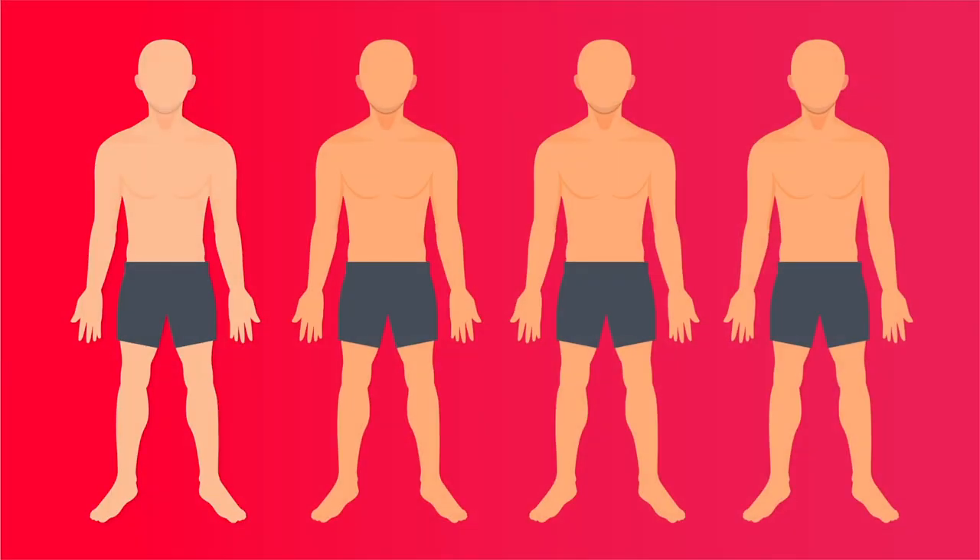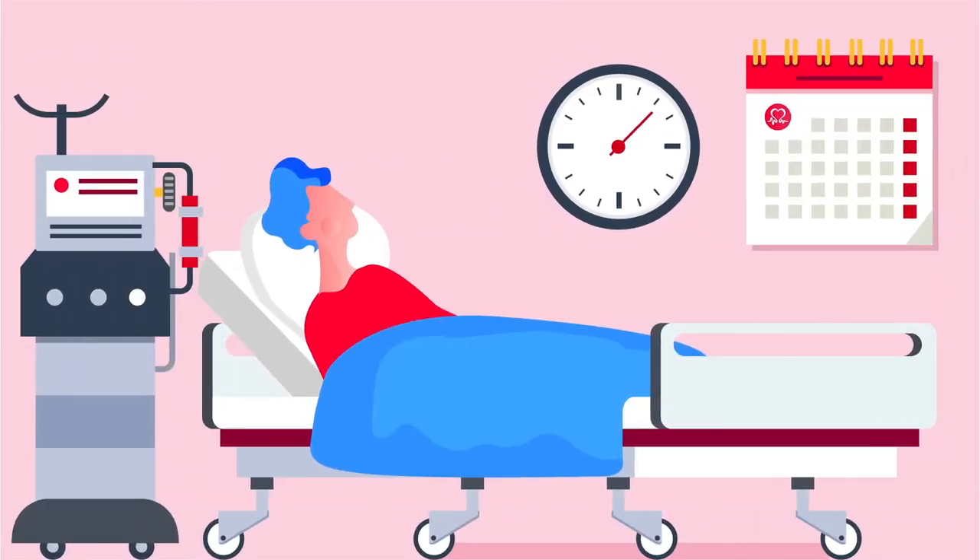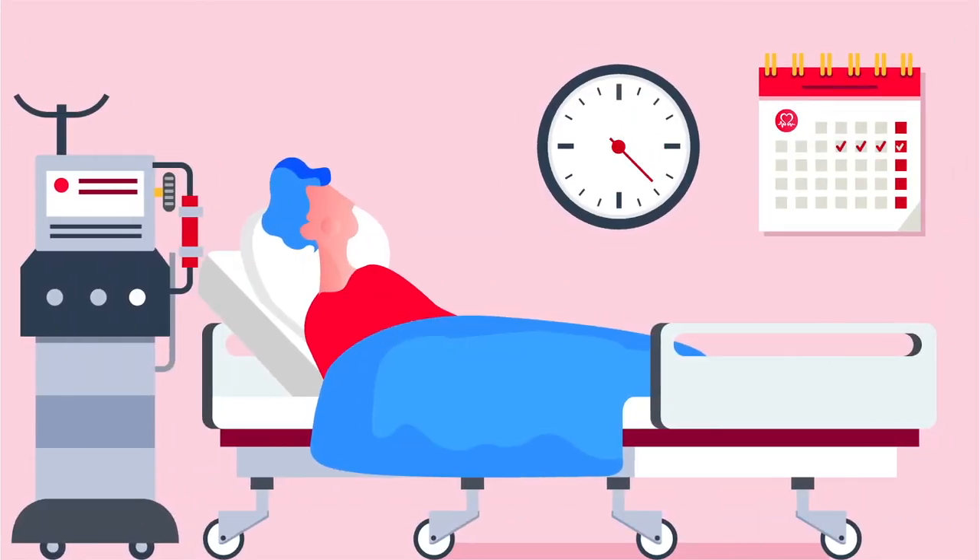As many as 25% of people who have heart surgery with a heart-lung machine develop kidney damage afterwards. This can result in long stays in intensive care. On average, patients with severe kidney damage spend 13 days on a dialysis machine.